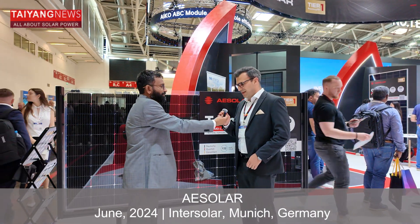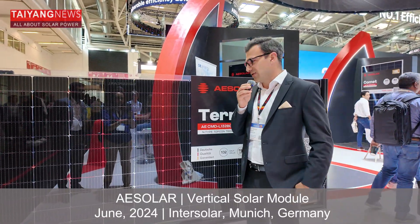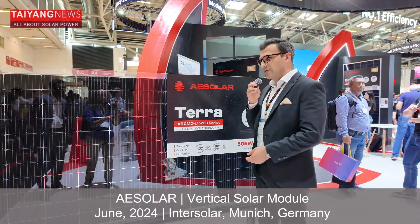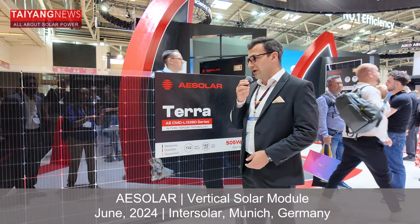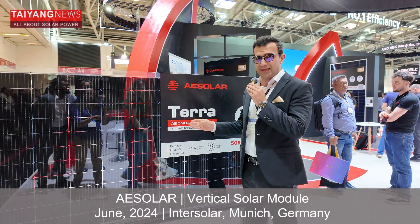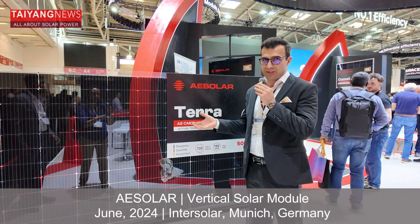Thank you Sravan. Today I will not talk about our standard PV module, but I would like to talk about some special modules that we offer with AE Solar. One of them is a module that we built under the name Terra. The module can be used for any application, but it has some extra features when mounted vertically. One of the interesting features is that it has significantly higher resistance against wind and snow, and the cell breakage probability for this module is 75% less.